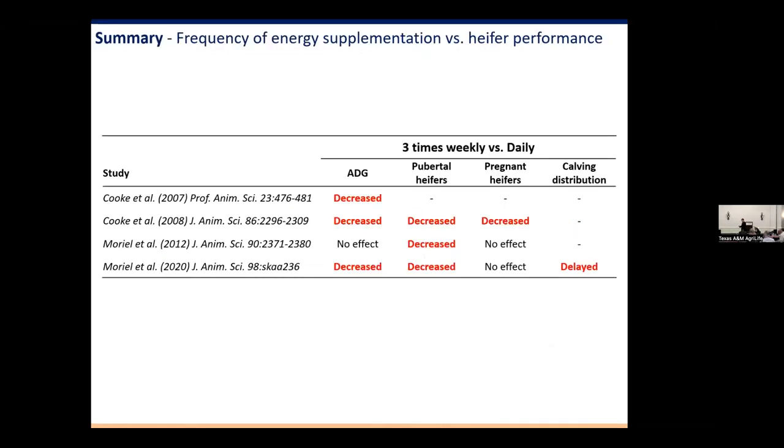Looking across all four frequency studies: three or four studies show that supplementing three times a week actually decreases gain. When it did not decrease gain, forage quality was extremely low. When you decrease supplementation frequency, heifers eat about half a kilogram — about one pound — less forage per day on average. If it's low-quality grass, that one pound won't make a difference.